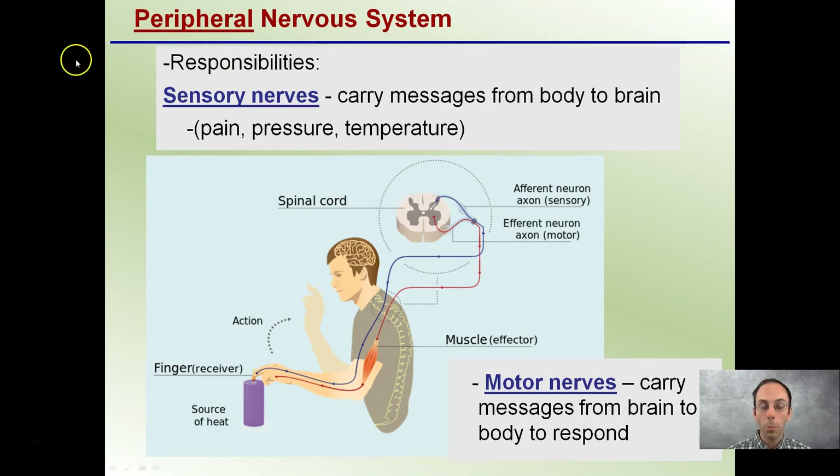The responsibilities of our peripheral nervous system: sensory nerves carry messages from the body to the brain — pain, pressure, temperature — indicated by the blue line here. In contrast, motor nerves carry messages from the brain to the body to respond. Here we have someone touching a candle: the sense of high heat goes to the spinal cord and brain, the brain interprets it as danger, then sends a signal to the motor neuron to tell the muscle to move the hand away from the heat source.